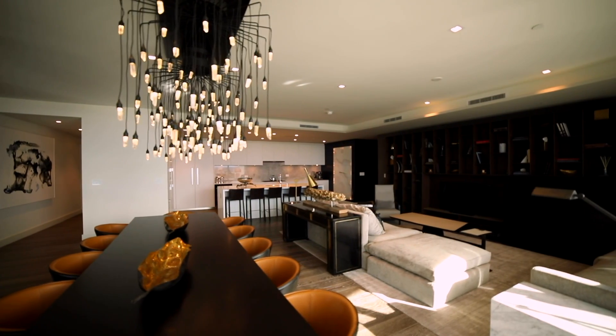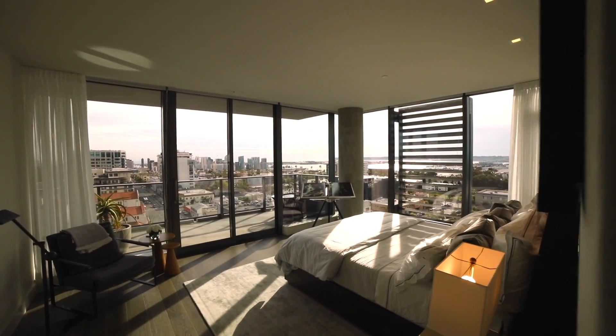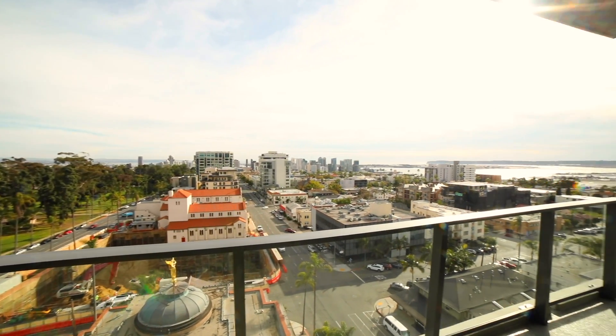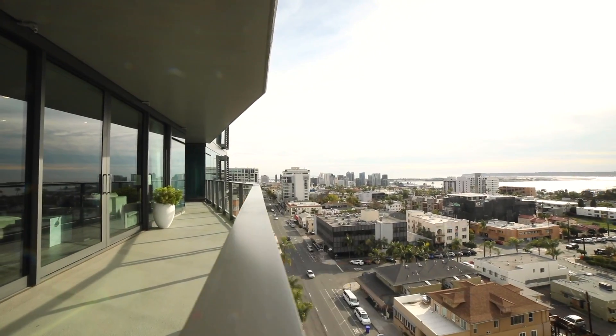We were just upstairs in unit 1101 and now we're in 1004. While the view might be a little bit different, you'll see that the amenities and what they've done here at The Park is just phenomenal. The view is a little different here in unit 1004, with Louis Vuitton wallpaper and Ferrari leather — it's amazing, and The Park can spare no expense.